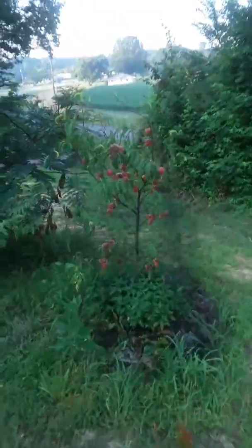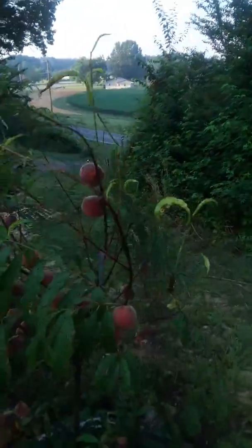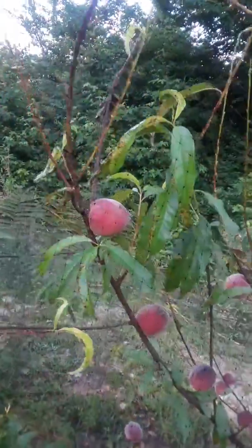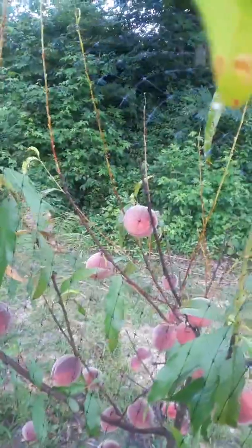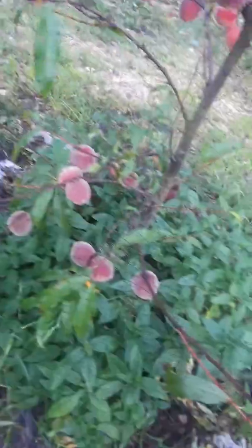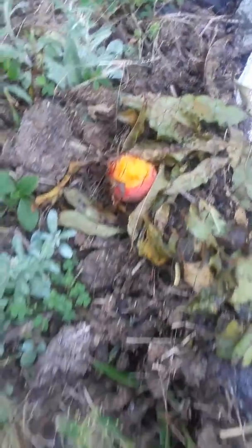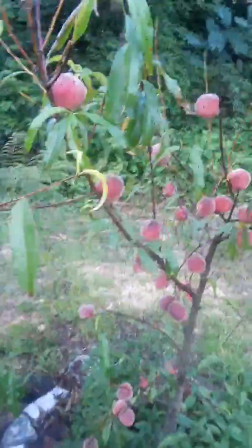Okay, here's my other peach tree, y'all — same thing, leaves are all gone. But look at those peaches, aren't they nice? Now you know I really would have been crying if I came out here and all my peaches were on the ground. Whatever the neem oil did, it has not affected the peach growth as yet. Oh, look at that one's falling off the tree — and something was over here eating it through the net. So glad I got it covered up because those babies would be gone.